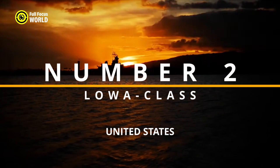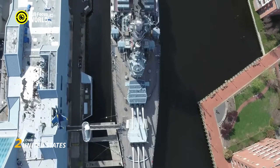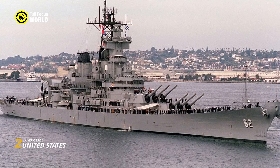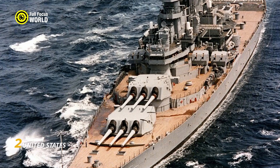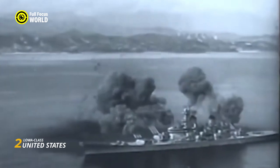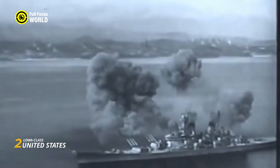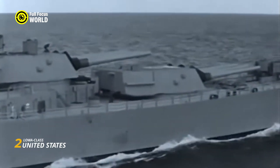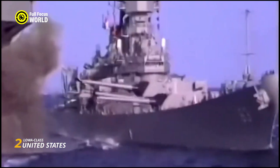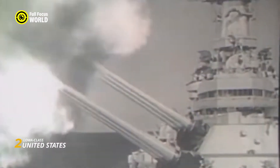Number 2: Iowa-class, United States. The Iowa-class battleships, a testament to American naval might, emerged as iconic symbols of power and resilience during the mid-20th century. Comprising the USS Iowa, USS New Jersey, USS Missouri, and USS Wisconsin, these vessels were commissioned during and after World War II. Armed with nine 16-inch guns, these battleships boasted formidable firepower and played pivotal roles in significant naval engagements. Their design emphasized speed and advanced armor protection. The USS Missouri gained historical significance as the site of the Japanese surrender in 1945, marking the end of World War II.